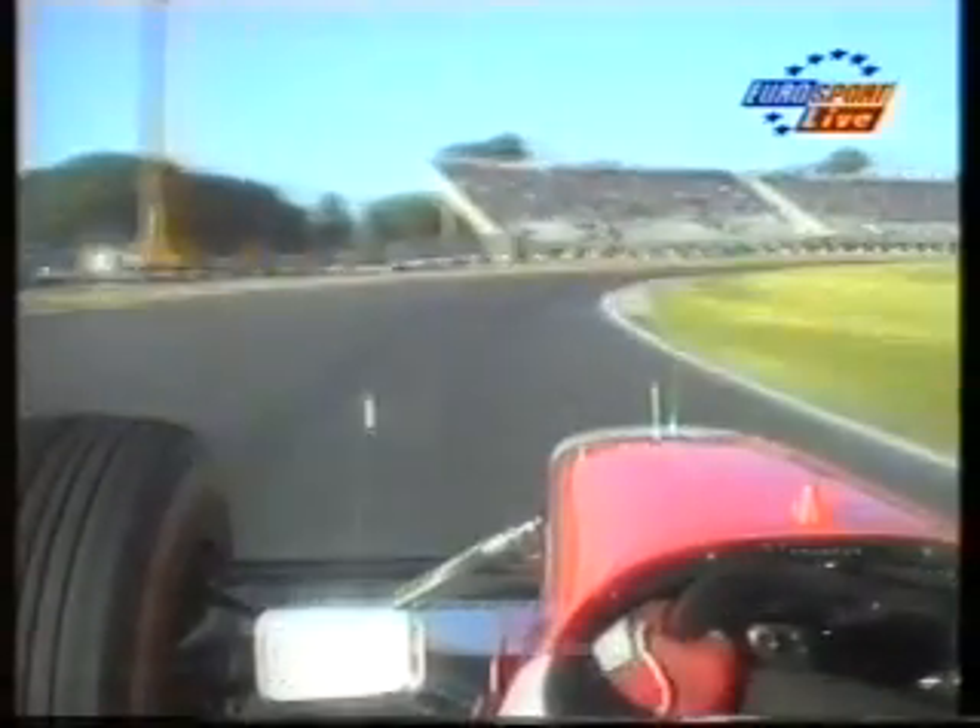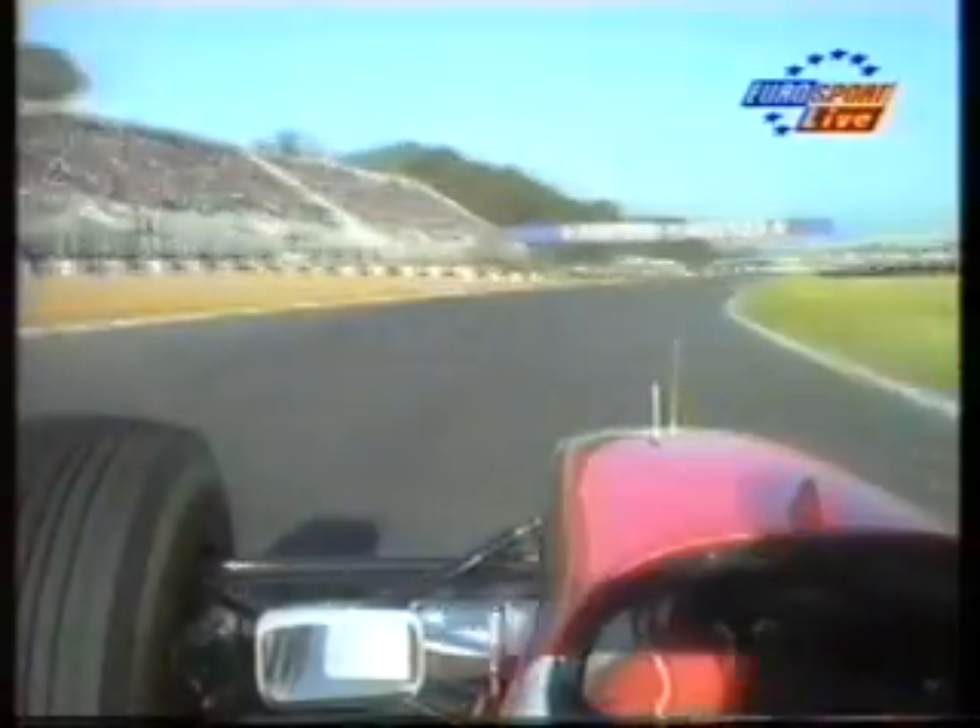It looks as though he's driving pretty hard in that spare car, I have to say, he looks pushing very hard indeed. You're on board with Micah Hacken, and you can see that on his car — again the spare car he's gone out in — he's on wet tyres.